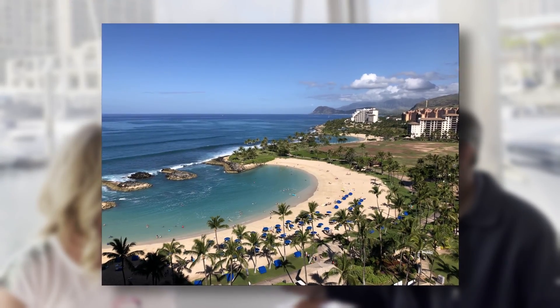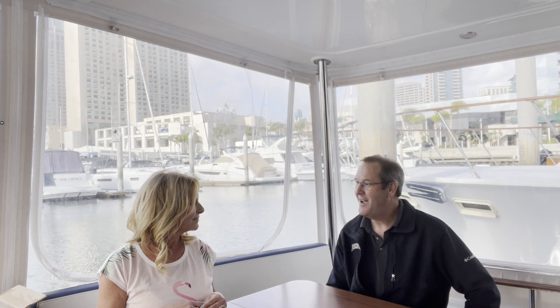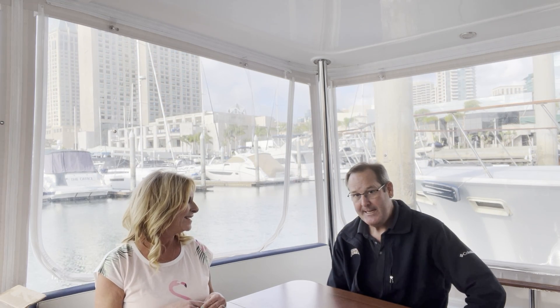My family has gone to Hawaii and my children have a lot of memories there. When I found this boat for sale it really struck me because I consider myself a Hawaiian soul from California. It's a 2019 Beneteau Swift Trawler 44. Love the boat.